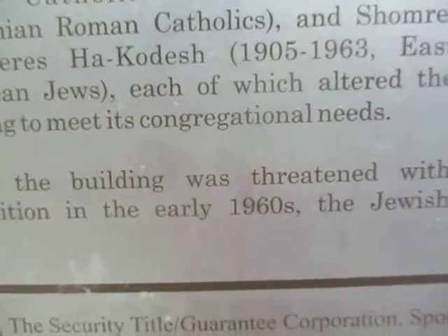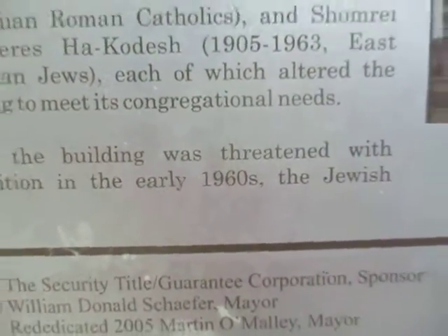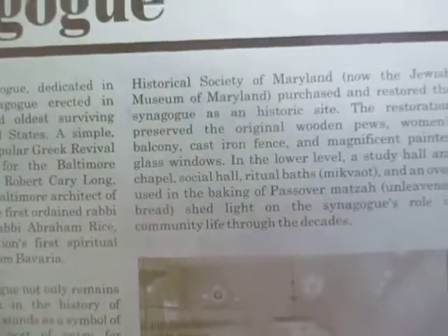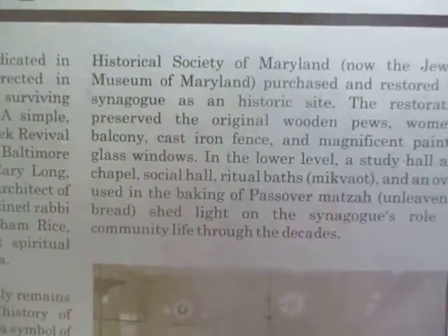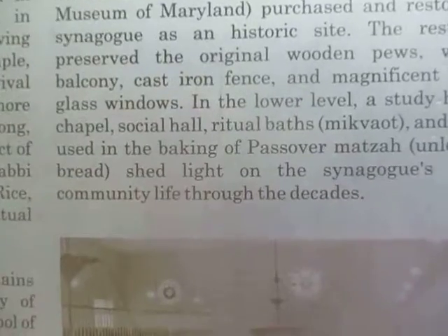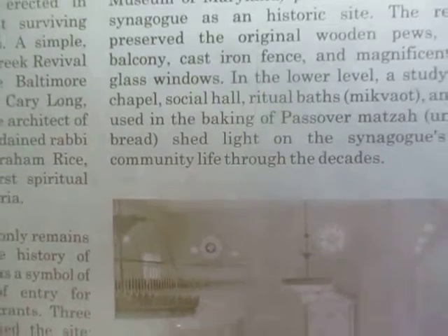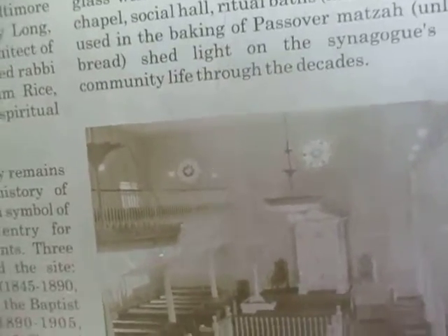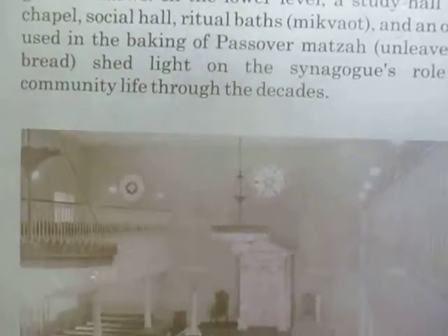They were Eastern European Jews, each of which altered the building to meet its congregational needs. When the building was threatened with demolition in the early 1960s, the Jewish Historical Society — now the Jewish Museum of Maryland — purchased and restored the congregation as a historical site. The restoration preserved the original wooden pews, women's balcony, cast iron fence, and the magnificent painted glass windows. In the lower level, a study hall, a chapel, social hall, ritual bath, and an oven used in the baking of Passover matzah, which is unleavened bread, shed light on the congregation's role and the community's life through the decades.